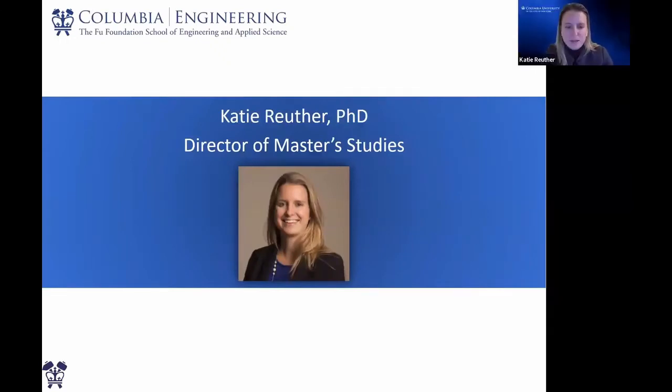Thank you so much, Helen. Thanks everybody for joining us today to hear a little bit more about our program in Columbia Biomedical Engineering for master's students. As Helen mentioned, I lead our master's program. And so if you join us, I'll be your academic advisor and I'll work with you closely to help design a curriculum that will really optimize your experience here at Columbia.